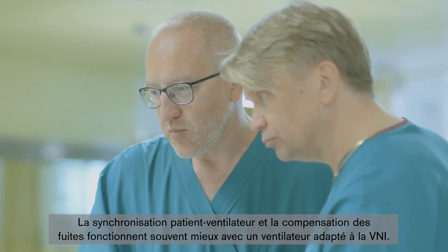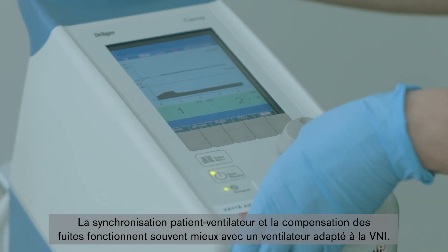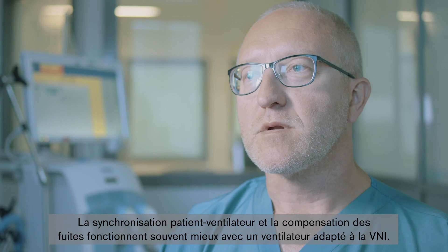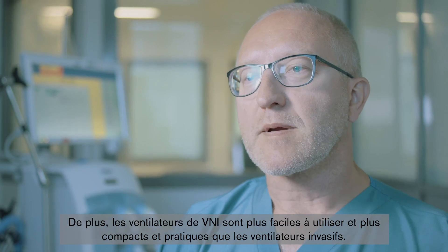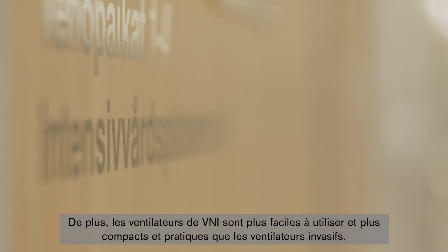We noticed that the patient-ventilator synchrony and the leakage compensation are often better with a dedicated NIV ventilator. Furthermore, NIV ventilators are easier to use as they are more compact and handy than invasive ventilators.